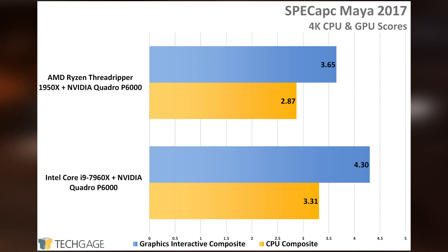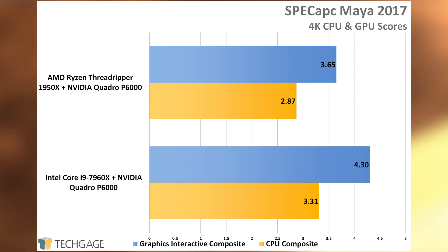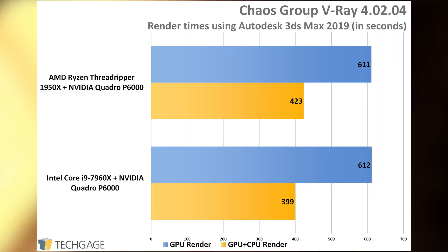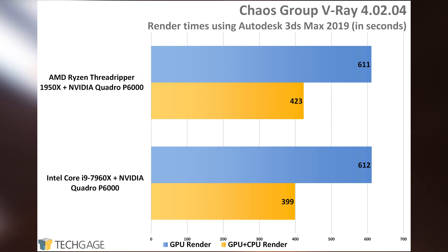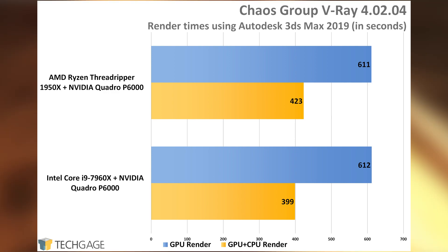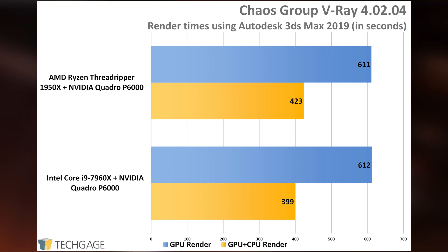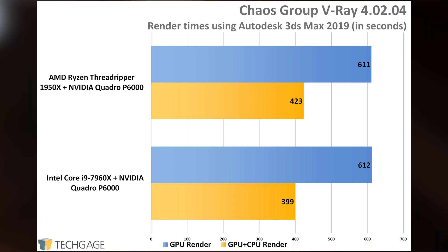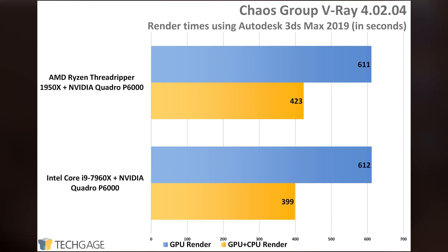As we saw with the AutoCAD result earlier, AMD's side suffers degraded GPU performance, even though the same GPU was used — a bit strange and unfortunate. On the V-Ray front, straight GPU rendering executes the same on either AMD's or Intel's platform. That's the kind of result seen from a render that ignores the CPU entirely. If we introduce the CPU, combining its efforts with the graphics card, then some actual scaling can start to be seen. In that configuration, Intel's stronger IPC puts it ahead of AMD.